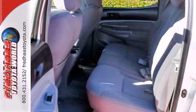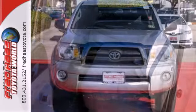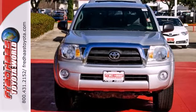Proven Toyota quality, refinement, and reliability make this Tacoma an outstanding value. Test drive it today.